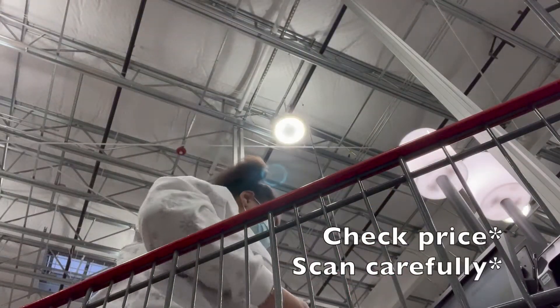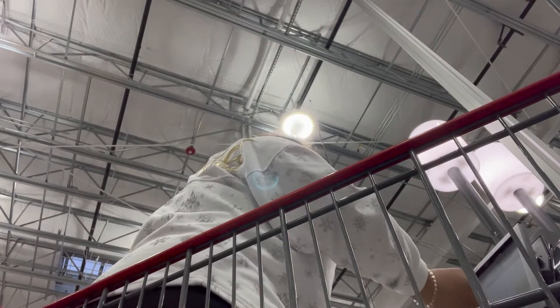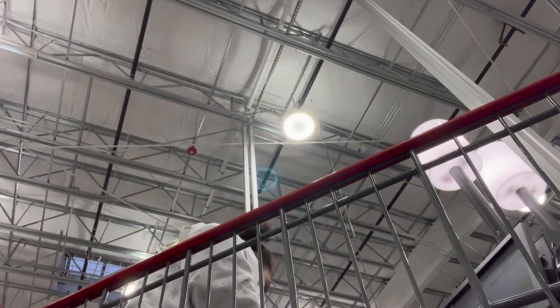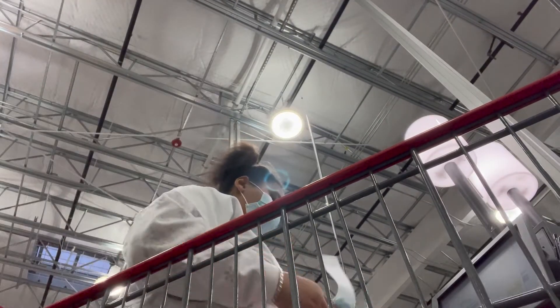10.99, 16.49, 9.95, 11.99. Follow the instructions on the pin pad. Thank you for shopping at Costco. Please remove all scanned items.